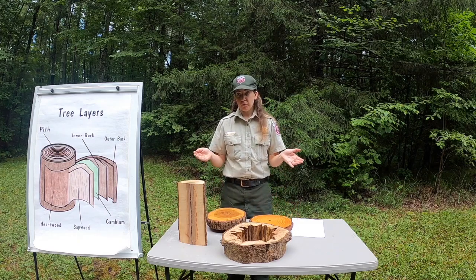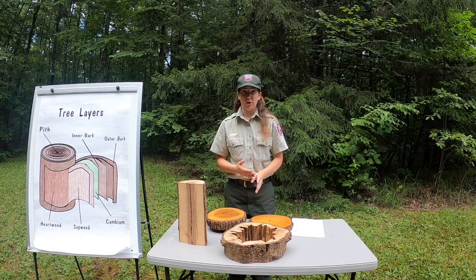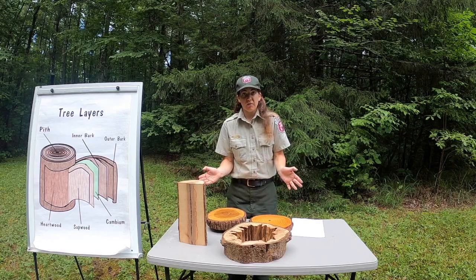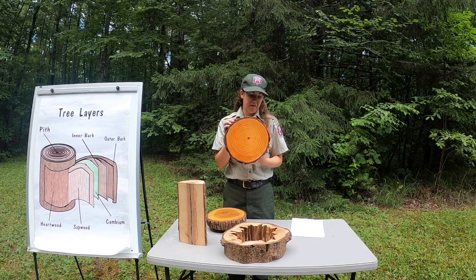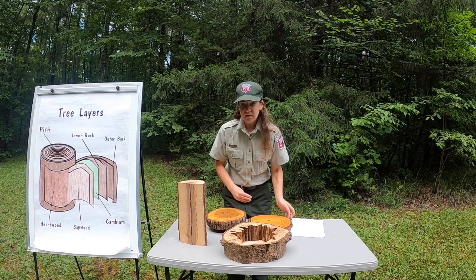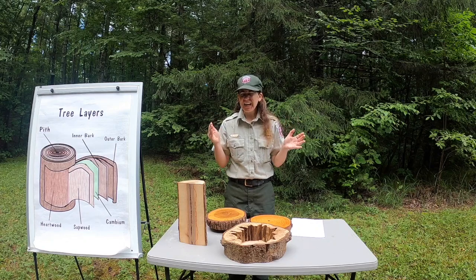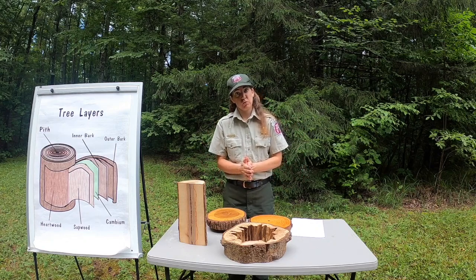So tree growth rings are important for forest rangers to understand so that we can help take care of the forest. Now, we don't always just cut down trees just so that we can identify the age of the tree. We actually have some neat tools and equipment that we walk around the forest with that help us get the exact same information, and we're going to talk about that tool next.